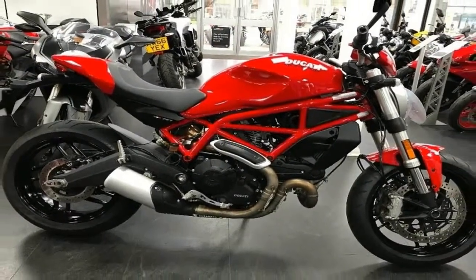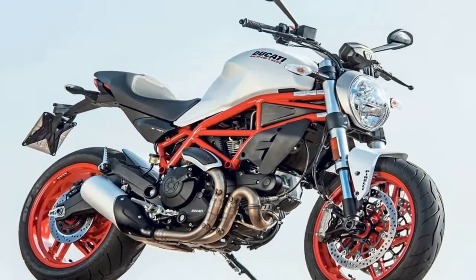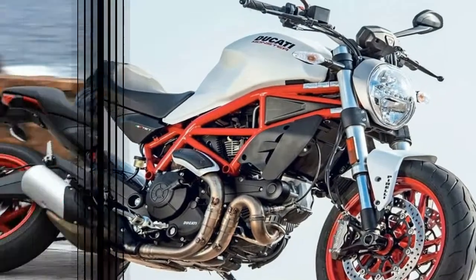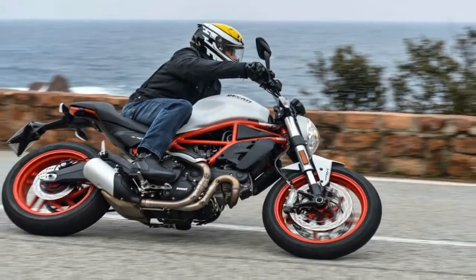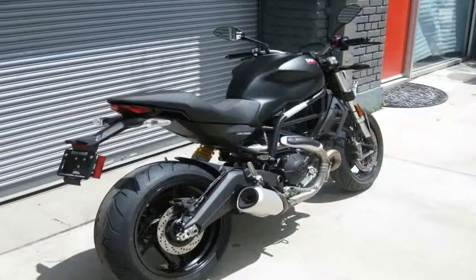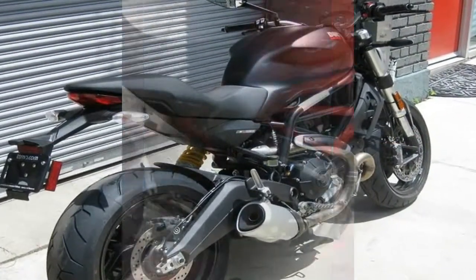A seriously chopped front fender leads the way over a fat front tire with beefy front forks, lending the impression of great strength, and the S-shaped headlight key makes yet another connection to the past. The distinction of the plus over the base 797 is a new headlight fairing that makes for a smoother entry.